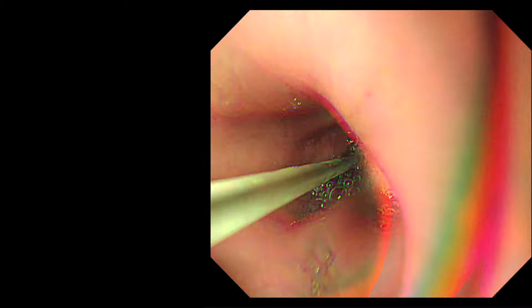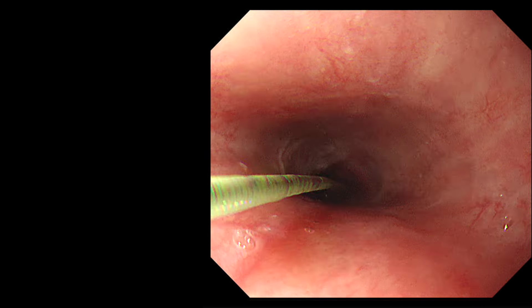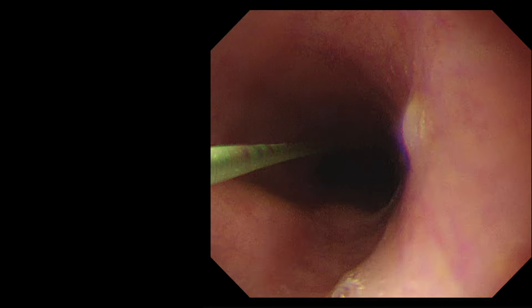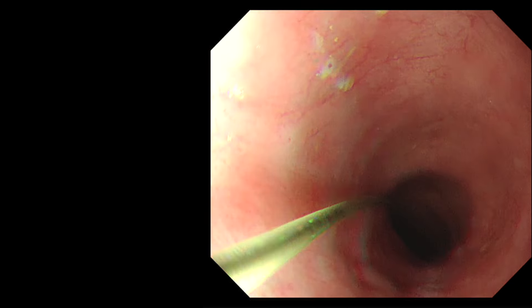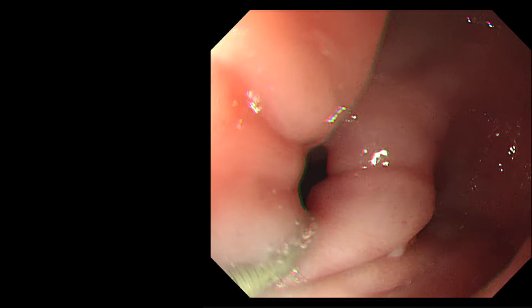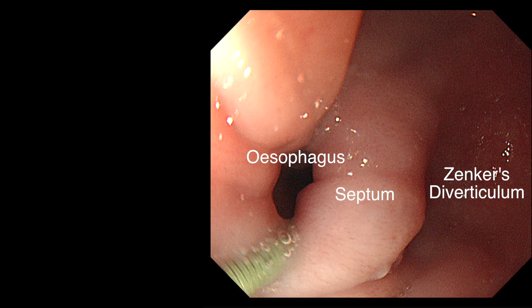A 0.035-inch Wallflex super-stiff wire is passed through the scope into the stomach. The scope is now withdrawn, leaving the wire in situ. Other types of wire can be used but the stiffer the wire the better. As we reach the upper esophagus, the anatomy of the Zenker's diverticulum is clearly demonstrated, with the esophagus, septum and Zenker's diverticulum all seen in the same frame.